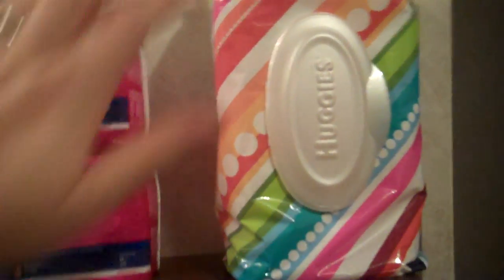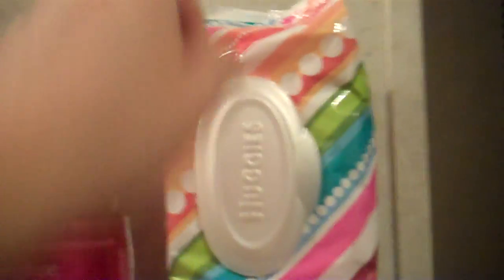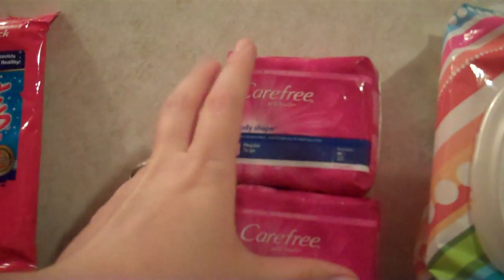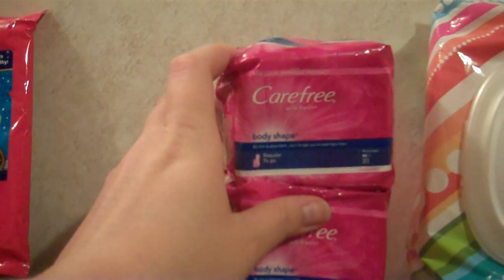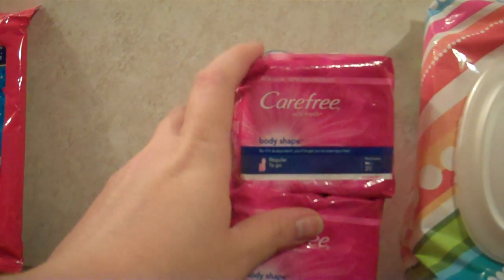I've been couponing an insane amount and I've been super broke, but it's good because I have coupons. I found this deal at Walgreens — these were on closeout. It's a 72-pack and was on closeout for $2.19, and then these were $1.69 each, I believe, could be $1.79 each.